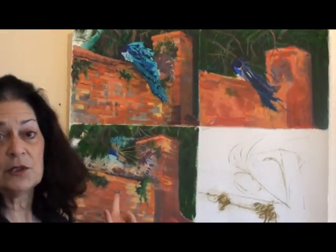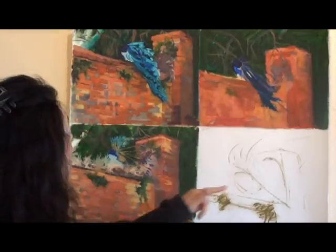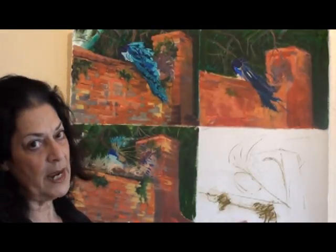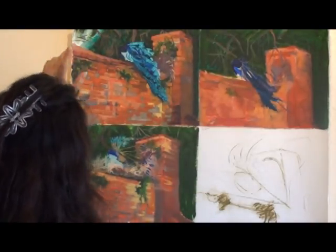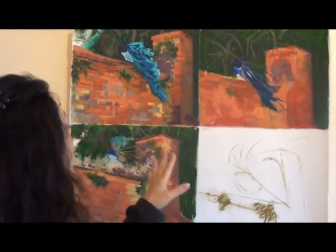So I decided I would do a sequence small painting. Now this is a little different — this is on paper, and the paper has been sealed. It is oil paint and pastel on paper.